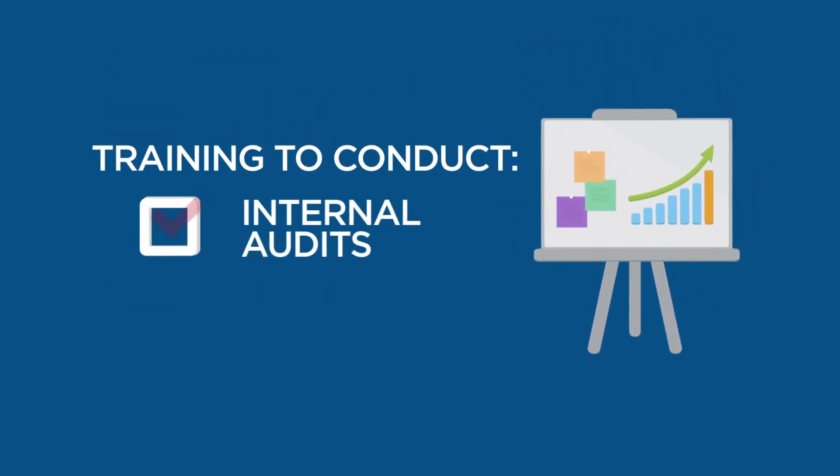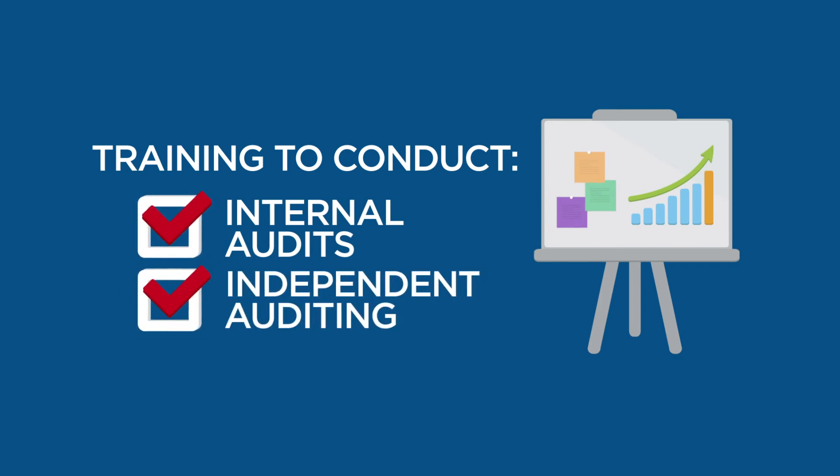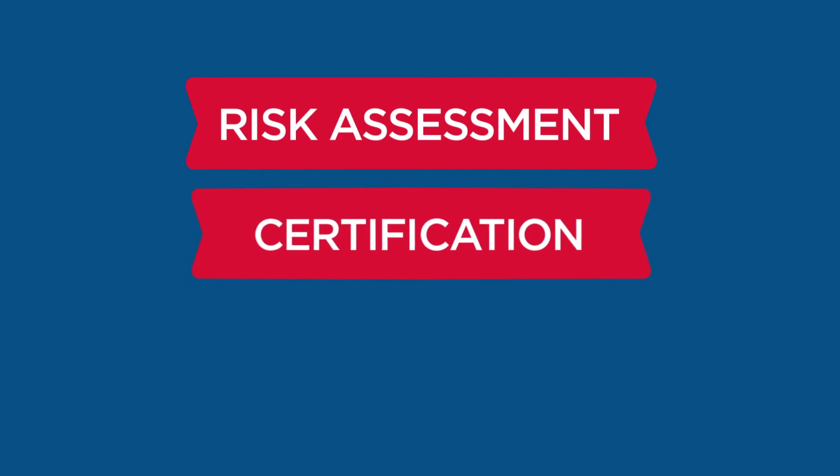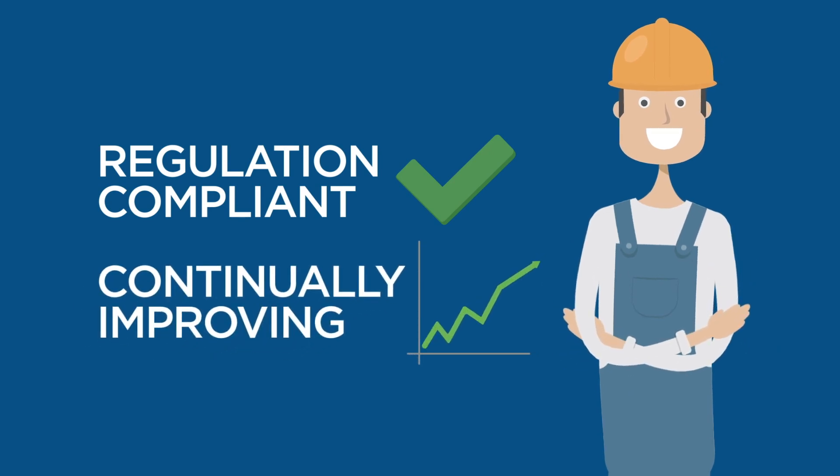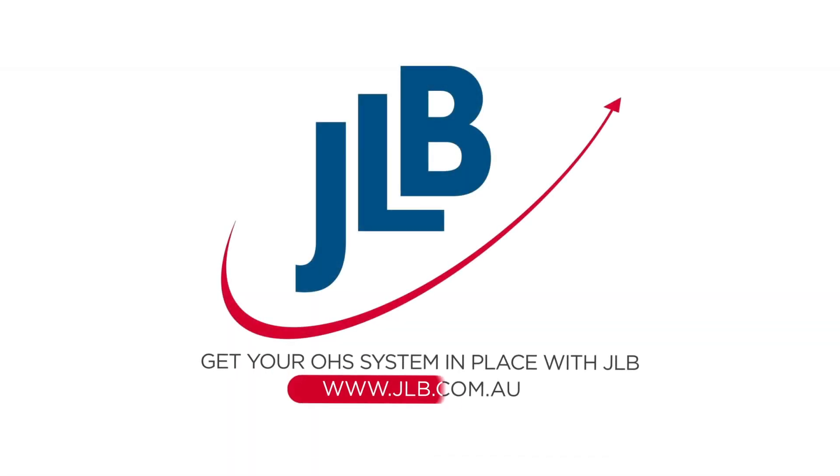3. Training to conduct periodic internal audits and to assist in the independent auditing of your system. From the initial risk assessment to certification and system maintenance, JLB ensures your business is regulation compliant and continually improving. Ask our consultants for an initial consultation and get your OHS system in place with JLB.